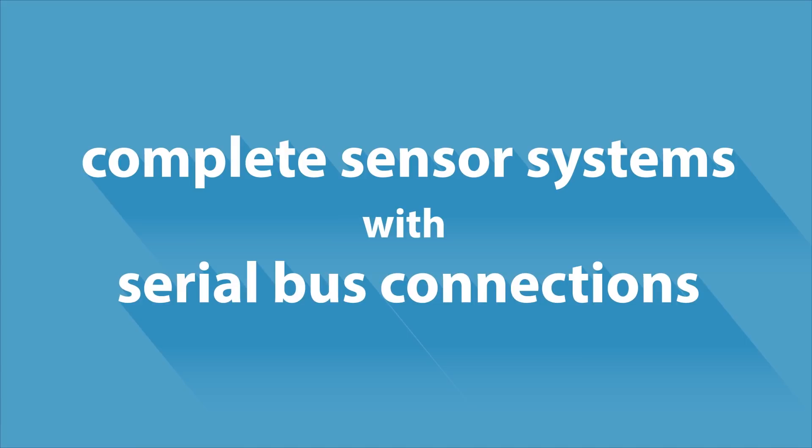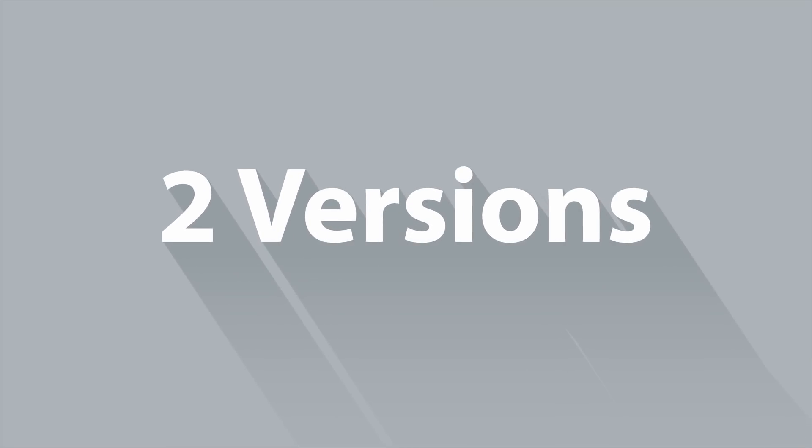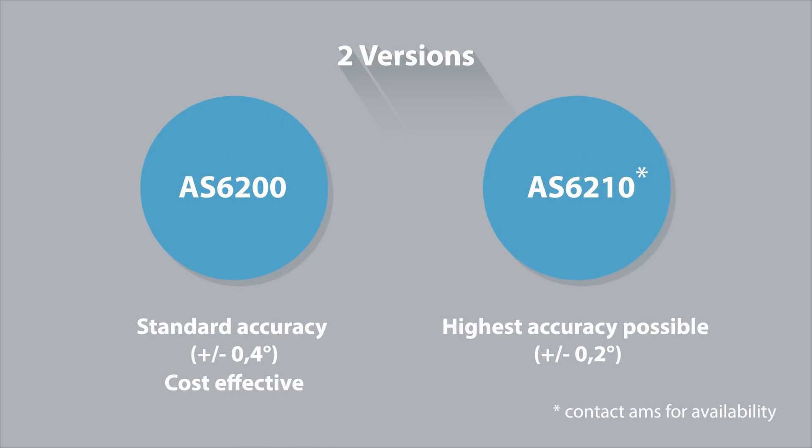It's a complete sensor system with serial bus connections. To address the individual needs of your product, our temperature sensor family offers two different sensor types. You can choose between the temperature sensor with the lower price point or the sensor that provides the highest possible accuracy.